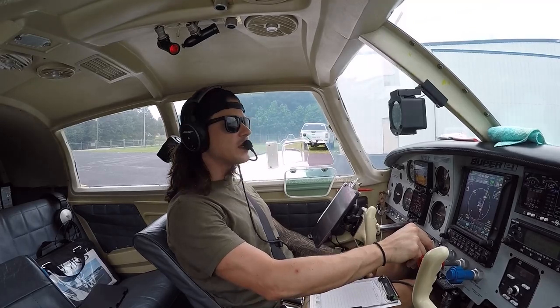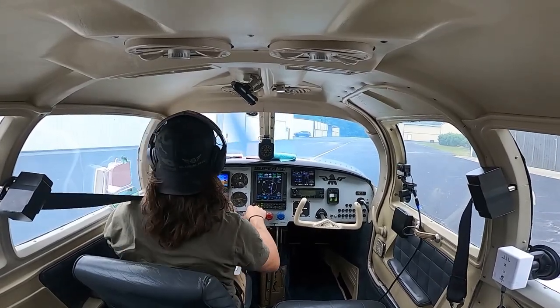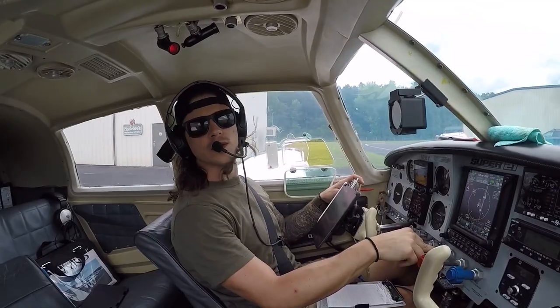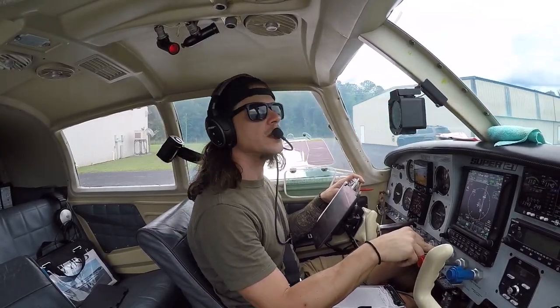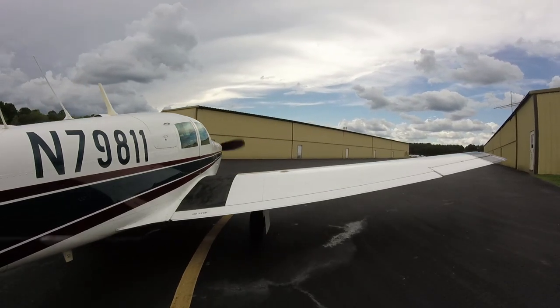Bringing our landing light on for taxiway, start easing on the power. Once it gets rolling, we'll tap those brakes — and they're both working. Somerville traffic, Mooney 7-9-8-1-1, taxiing to runway 6 from the rear hangar, Somerville.